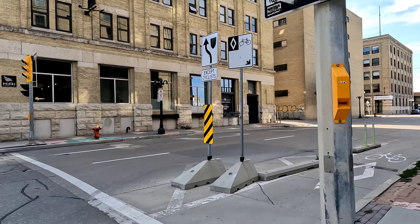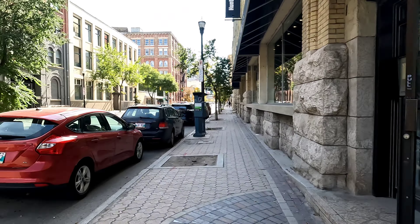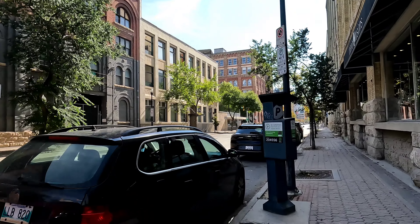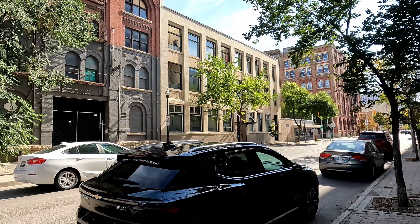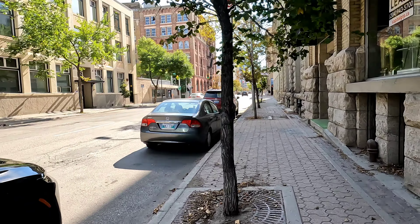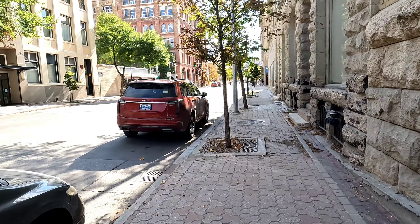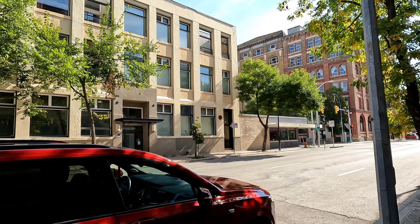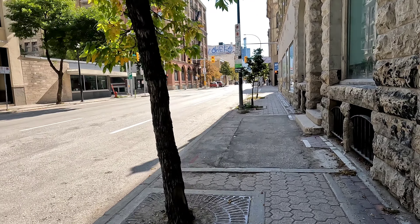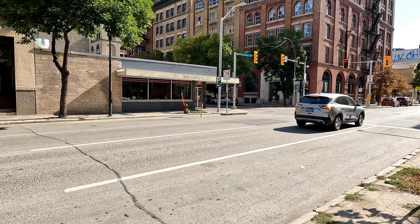Okay, what is this place? This place says it's open. Okay, this is 100 Princess. I don't know — air conditioner or pop-out air conditioner. I like those arch-style windows.